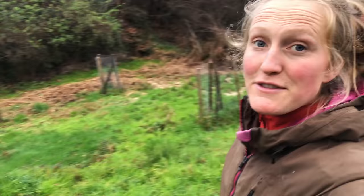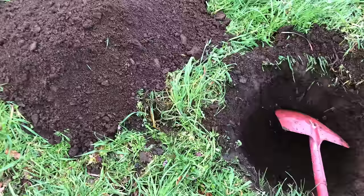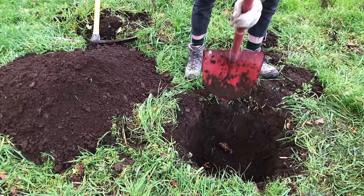The soil is so beautiful. Dave dug this hole in no time at all — really nice soil.